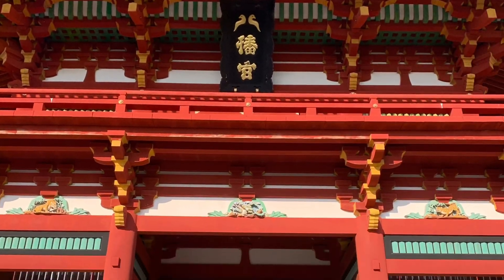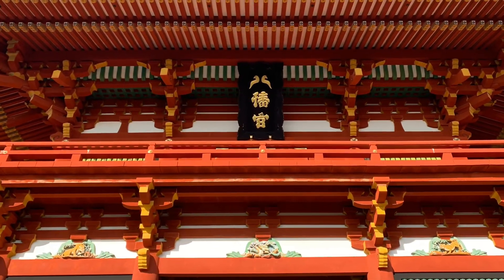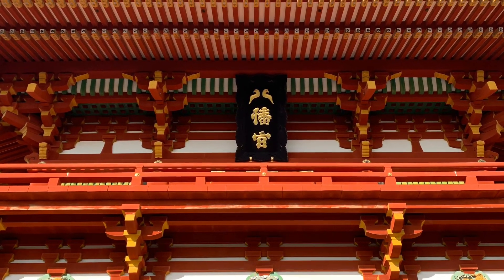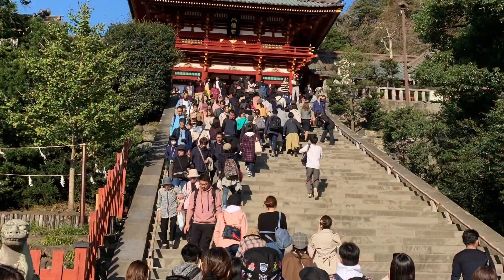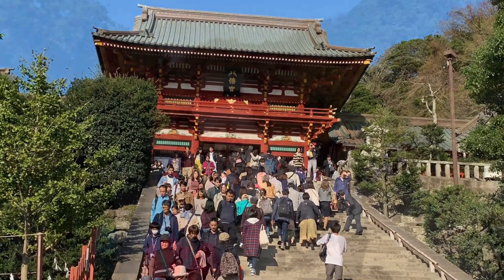It is the most important Shinto shrine in the city of Kamakura. The shrine is at the geographical and cultural center of the city, which has largely grown around it, and its 1.8-kilometer approach.